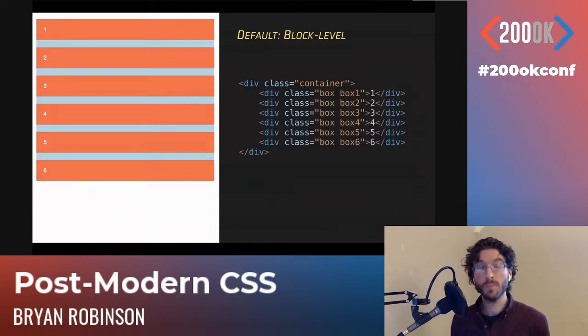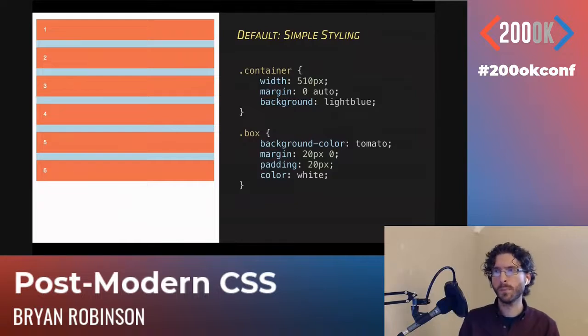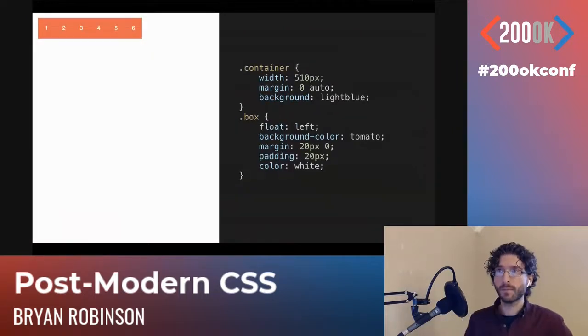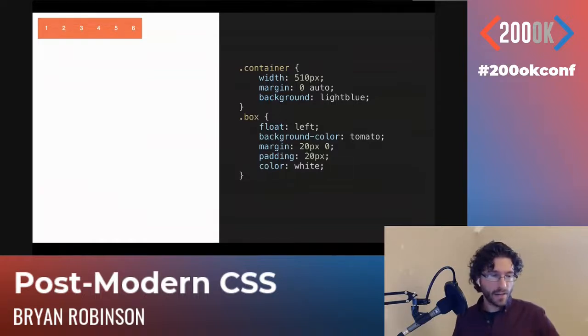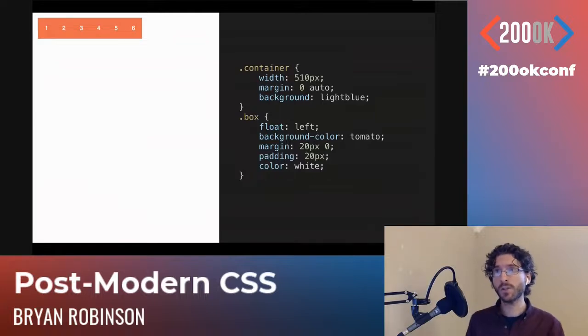Here we have some tomato boxes on a light blue background — six boxes. This is the way the browser typically renders: block level, stacking down the page at 100% of their container. We've got a 510-pixel-wide box with some margins for centering and a light blue background. To get them side-by-side previously — before Flexbox — we would use floats. Adding 'float: left' gets them side-by-side, but the light blue container disappears because floats cause height collapse, so the parent doesn't know how tall it should be.